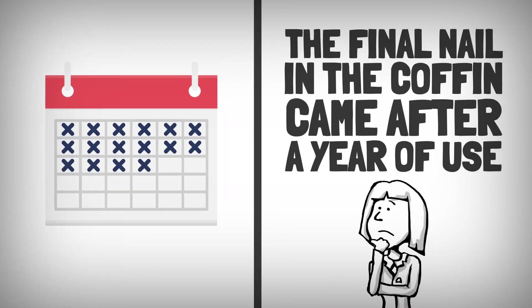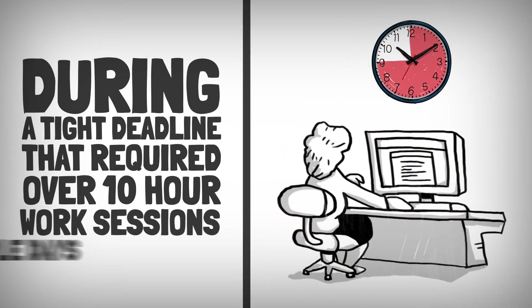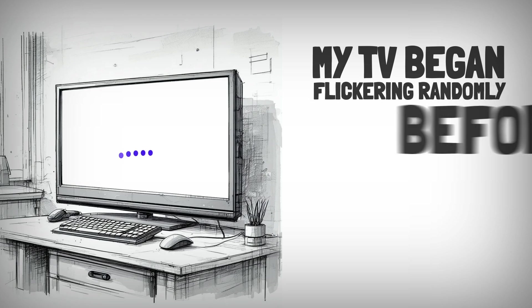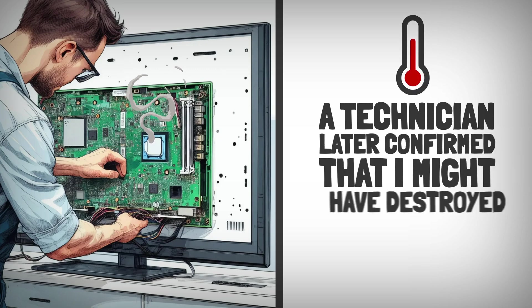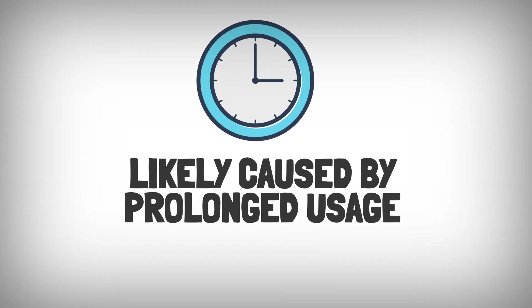The final nail in the coffin came after a year of use. During a tight deadline that required over 10-hour work sessions for multiple days, my TV began flickering randomly before shutting down entirely and refusing to turn back on. A technician later confirmed that I may have destroyed the panel and the board inside due to overheating, likely caused by prolonged usage.